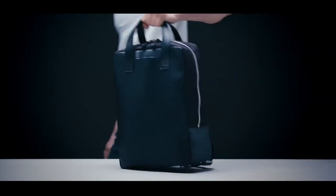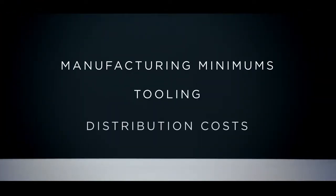Funding will enable us to hit manufacturing minimums, tooling and distribution costs to get this bag into the hands of you, our backers and beyond. Back our campaign now and secure your Boiter Bag today.